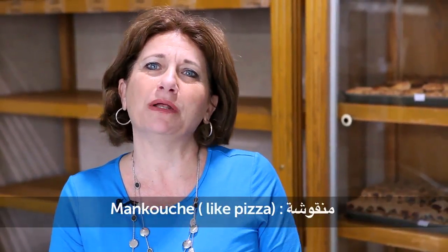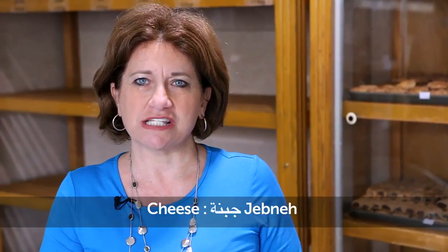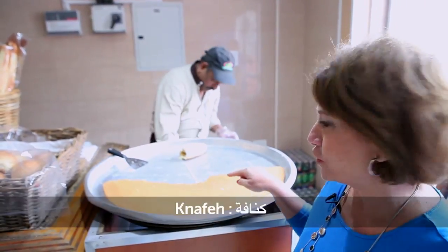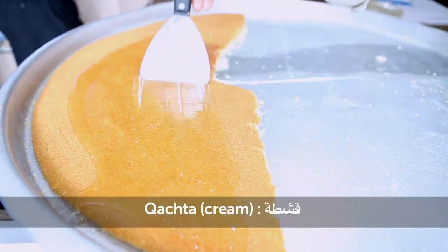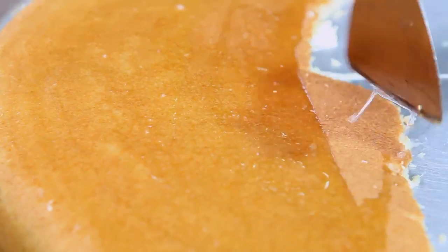First of all, it's the right place to start your morning by having a man-o-shi. Man-o-shi is like a pizza. It could be with thyme, za'atar, or with cheese. Cheese is jibne. Or you can have also knafe — knafe with cheese, knafe with jibne, or knafe with cream. This one is knafe with cheese, knafe with jibne.